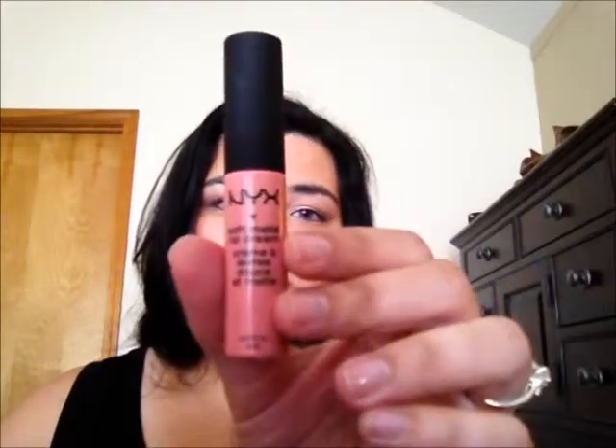The next product is also a lip product — the NYX Soft Matte Lip Cream in the color Istanbul, which I'm currently wearing. It's kind of a 'your lips but better' nude pink. I love this for everyday wear, especially when I'm wearing more color on my eyes. It's very neutral and simple but still looks put together. It smells like frosting — amazing. The only downside is I have to reapply after eating or drinking, and because it's matte it can tug into the creases of your lips.